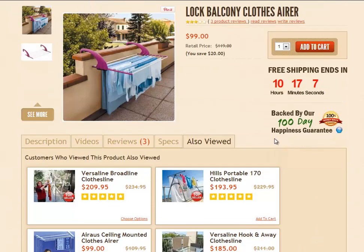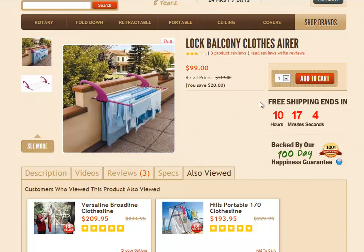Once you've decided to purchase the Lock Balcony Clothes area, just simply click on the Add to Cart button. You can order multiple quantities if you like — just click the drop-down arrow and choose the quantity you prefer. Then just click that Add to Cart button and that will take you through to the checkout.